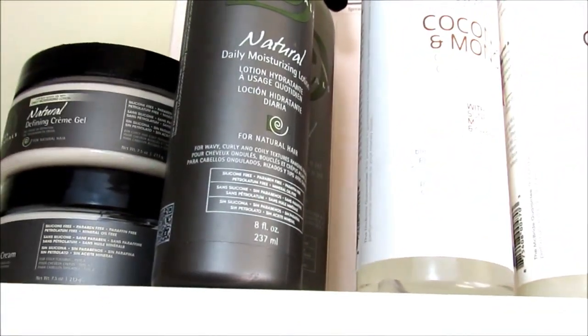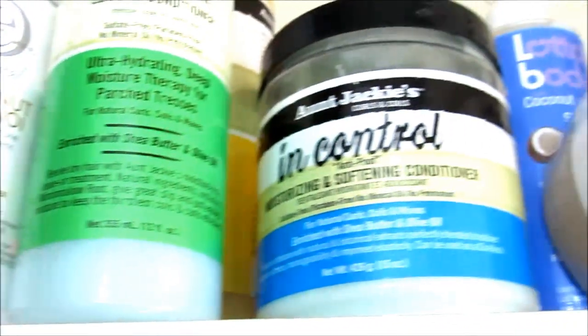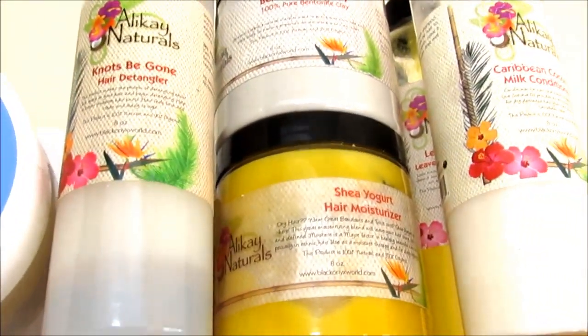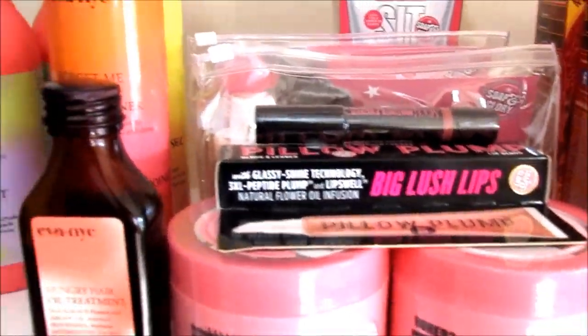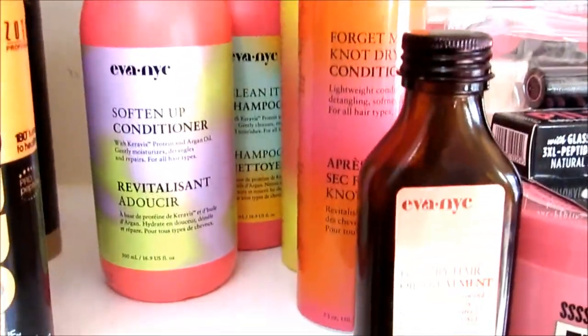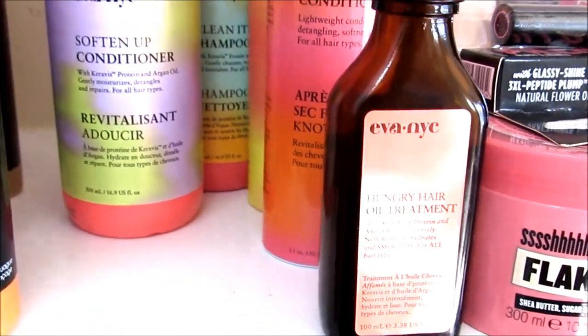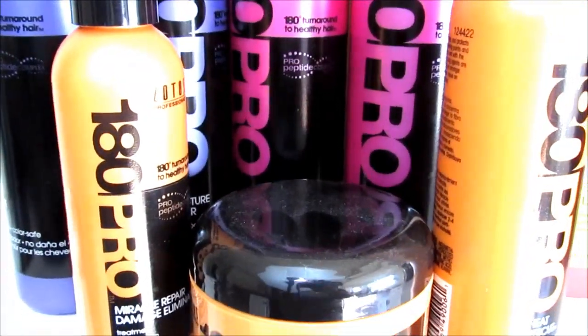I have my little Carol's Daughter starter stash over here. Up here I have Design Essentials Naturals' coconut and monoi line, Aunt Jackie's — I really love Aunt Jackie's — Lot of Body, Alak. I also have Soap and Glory back there, even NYC. I'm missing their deep conditioner which I've been using lately — it's in the bathroom — and then this is my 180 Pro collection.